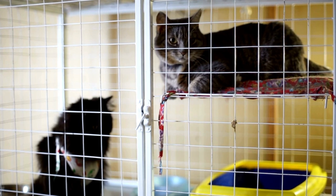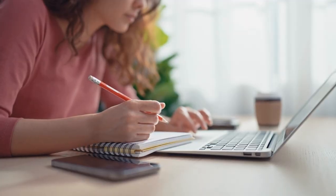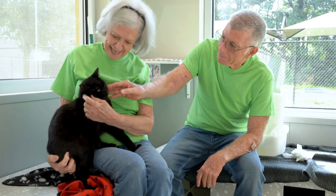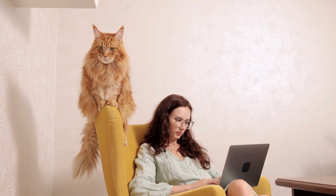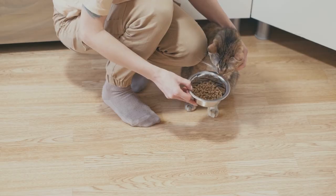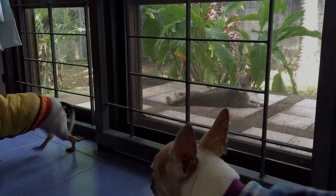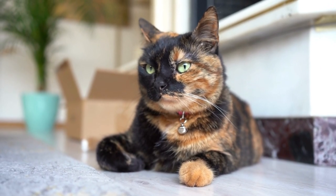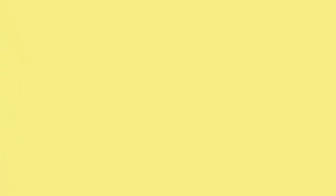Option number three: a kennel. The third option is to leave your cat at a boarding facility or kennel. However, this may not work for all cats, as some may find the experience too stressful. Research kennels in your area and compare prices and reviews. Proper facilities should always have constant supervision, access to food and water at all times, and interactive staff. Find a facility that boards cats separately from dogs, as the presence of dogs may compound your cat's anxiety.